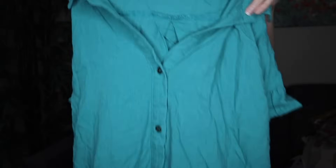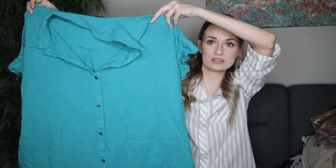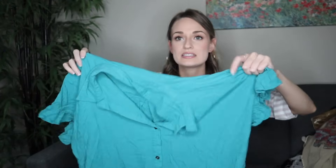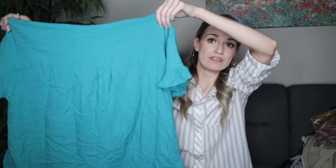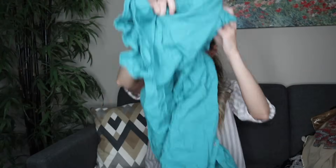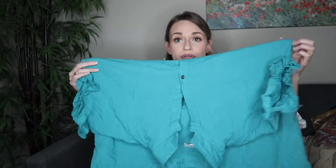Moving on, we have MoreMG in a size large — a really pretty blue-green button-down shirt dress with frayed edges and a ruffle at the sleeve. Shirt dresses are a category that sells very well for me. This has pockets, which is great, and it's a linen blend — 55% linen. I'll add keywords like breathable, breezy, beachy, boho.